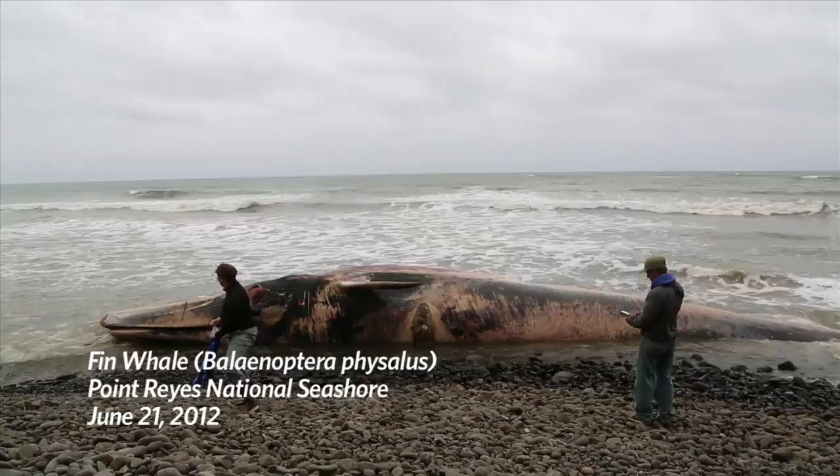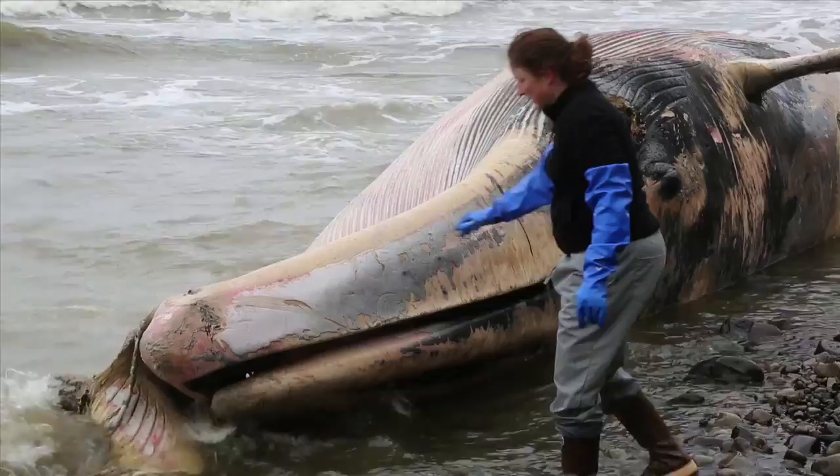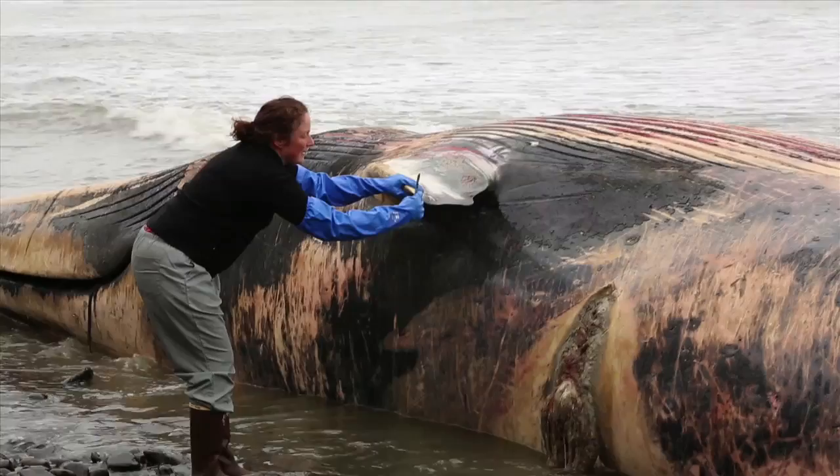Marine mammals are protected under the Marine Mammal Protection Act. So all the data that we collect — the information on age, sex, species, length — all gets sent to the National Marine Fisheries Service, and they have a national database of all the marine mammal strandings in the U.S.